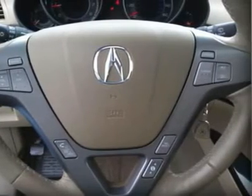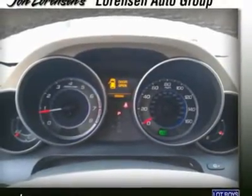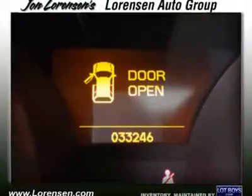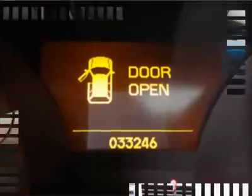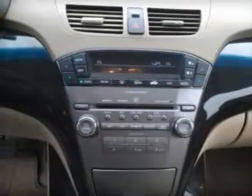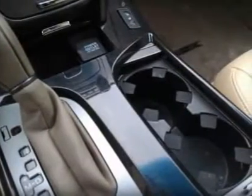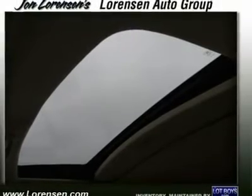5 Star Driver Front Crash Rating, 5 Star Driver Side Crash Rating, 5 Star Passenger Front Crash Rating, 5 Star Passenger Side Crash Rating, 4 Star Rollover Rating. J.D. Power Circle Ratings: Overall Performance and Design 3.5 Power Circles, Predicted Reliability 4 Power Circles. Carfax 1 Owner Certified.